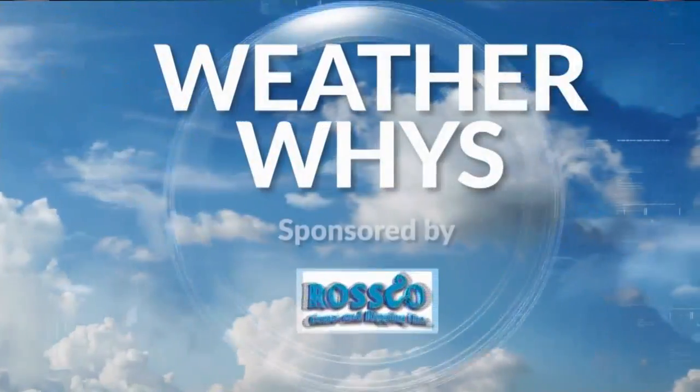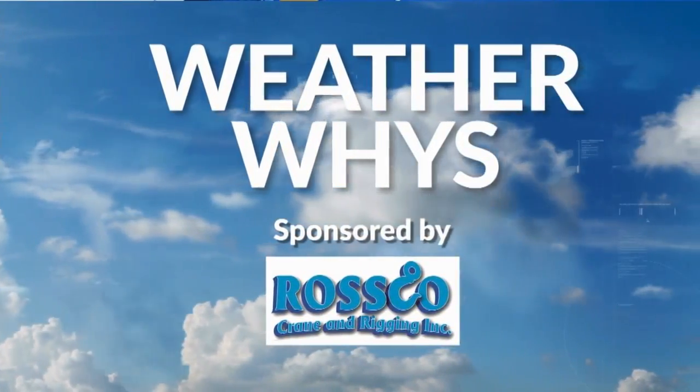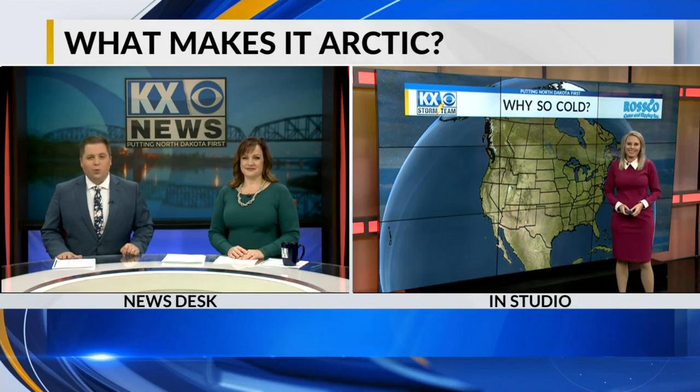Welcome back. October can bring a mixed bag of weather from year to year, as we know. And some years we're trick-or-treating in the 60s, while this year we are talking Arctic air. New this morning, meteorologist Amber Wheeler is here to explain what makes air Arctic and a few other interesting cold weather facts. It's this week's WeatherWise.